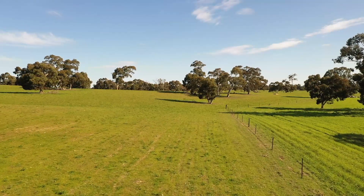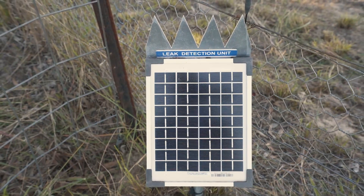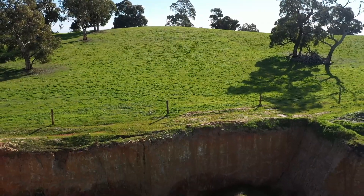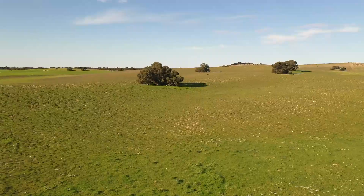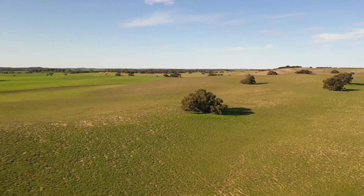Currently the property is serviced by Secure Maines Water. This is remotely monitored, giving comfort that any leaks can be noticed very quickly. An added benefit is that good quality artesian bore water could be accessed underneath, with neighbouring properties either side of the farm having done so in recent times.